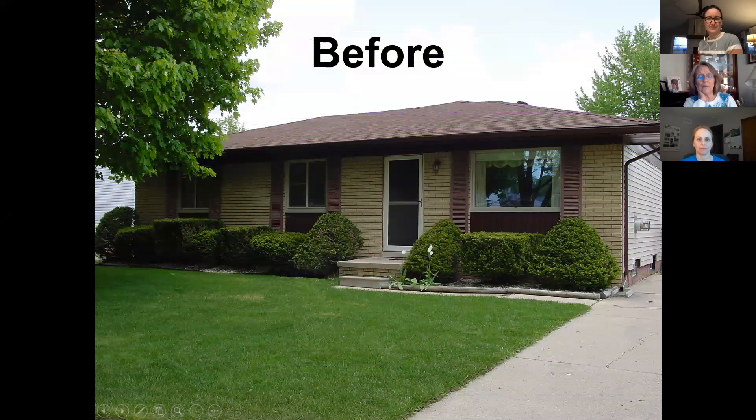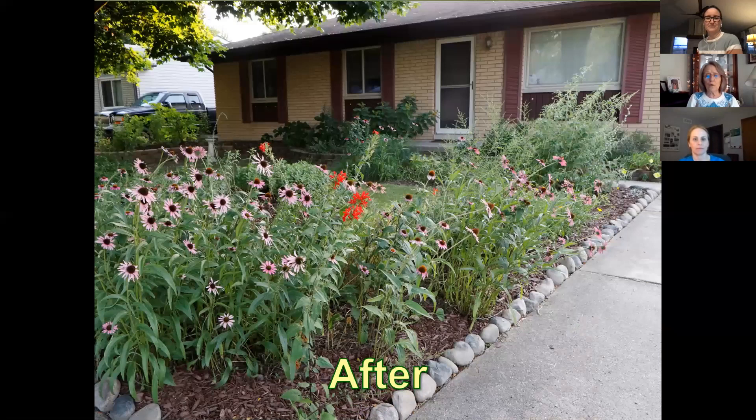I ran out of room in the backyard, so I had to tackle the front yard too — those old ugly shrubs that don't do anything for wildlife, and all that grass that just attracts Japanese beetles. This is my front yard now. I keep adding different plants all the time that will be beneficial to the species in the area.